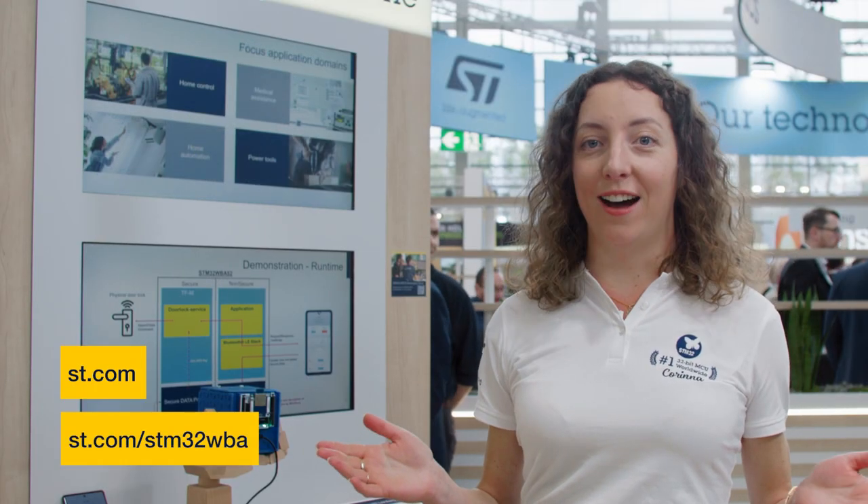The STM32 WBA answers all the needs for a secure, energy-aware wireless device. It's readily available now and fully integrated in the STM32 Cube ecosystem. Come check it out!